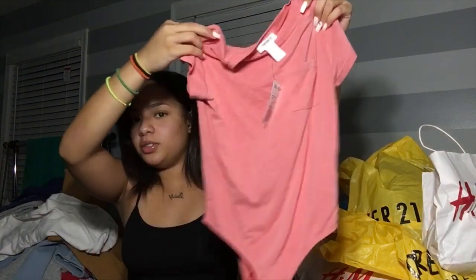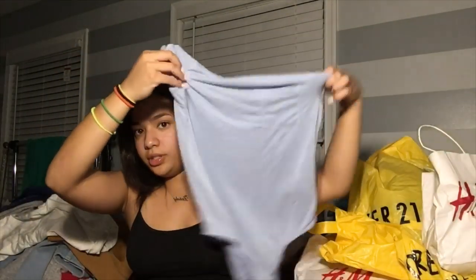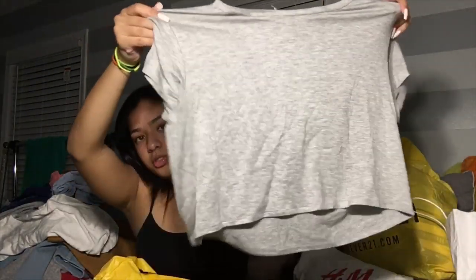Moving on to 12/21 — I'm actually mad because these don't fit me at all. They're so small. But both of them were only three dollars because they were having a sale, so I really don't care. I can't return them either, so hopefully my sister fits them.